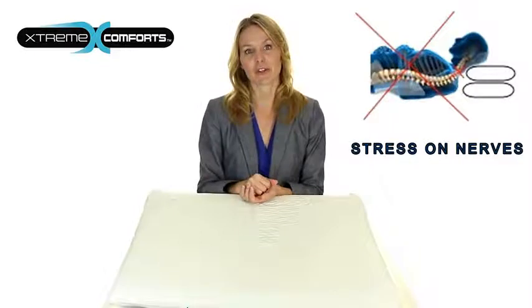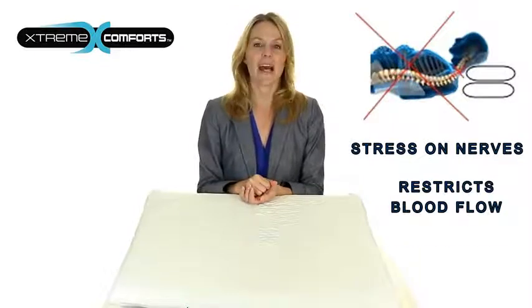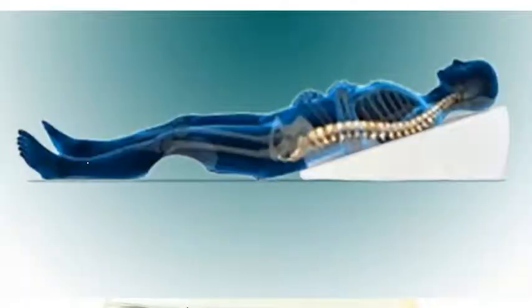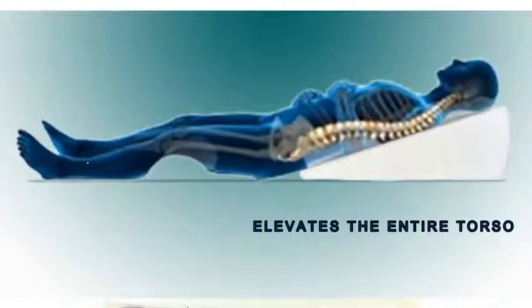Simply stacking pillows under your head puts harmful stress on your cervical nerves, restricts blood flow, and bends the airway, making breathing more difficult. The XW Wedge Pillow elevates the entire torso so stomach acids stay down and mucus drains away from the throat.